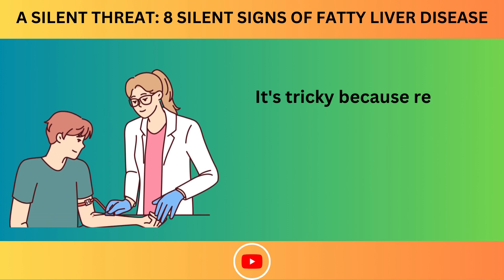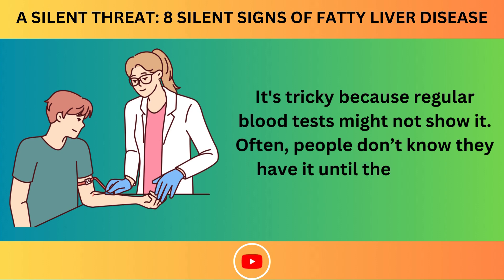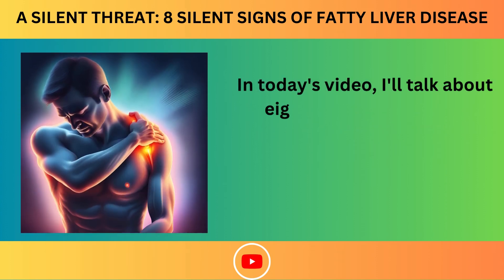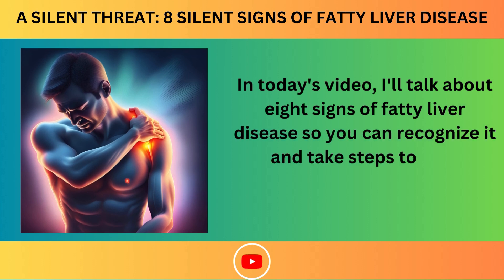It's tricky because regular blood tests might not show it. Often, people don't know they have it until the liver gets really hurt. In today's video, I'll talk about 8 signs of fatty liver disease so you can recognize it and take steps to help yourself.